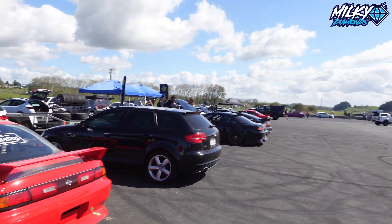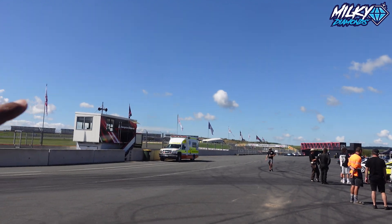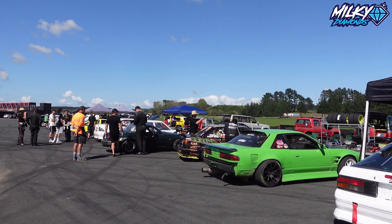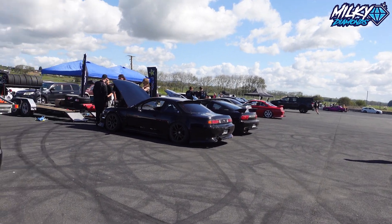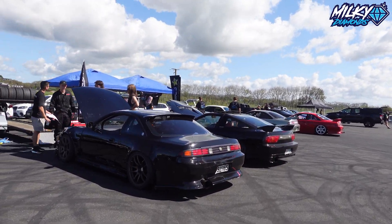So right now it's lunchtime, so everyone's actually stopped drifting and they're probably going to go up to the top where the cafe is. It's just a really chill day for people to get some laps in. They host these once a year — so this is the fourth year they're hosting it, I believe. Just a really cool, chilled-out day.